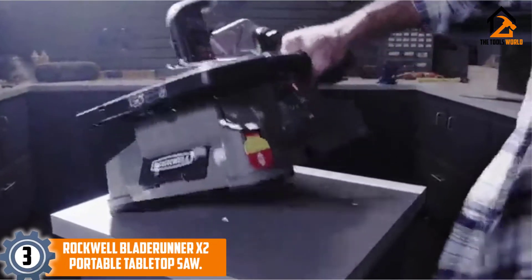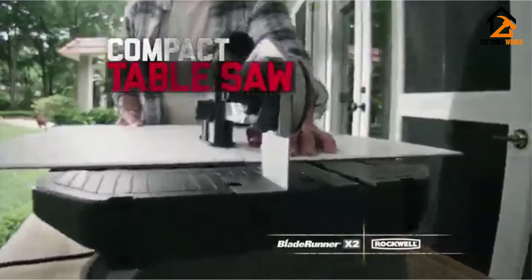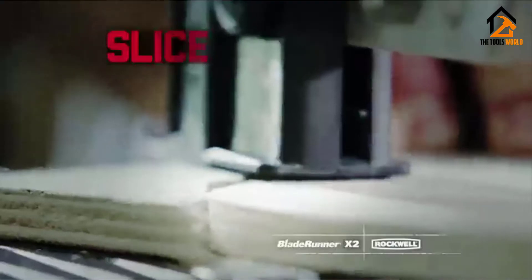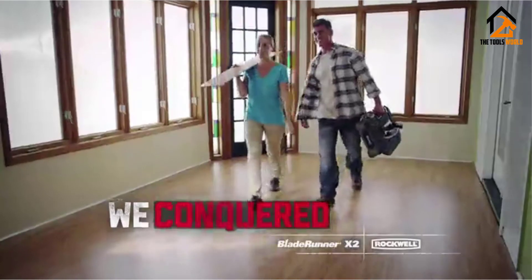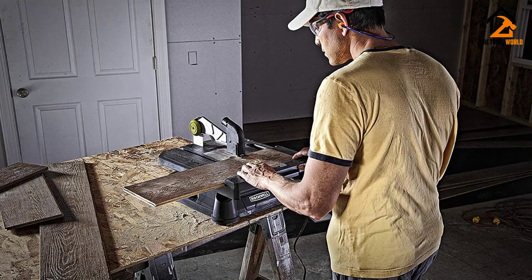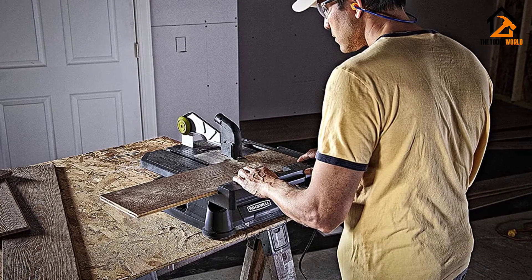At number 3, we have the Rockwell Blade Runner X2 Portable Tabletop Saw. Available in a portable design, this mini table saw can be set up very quickly. This is very efficient and can cut wood, tile, aluminum, plastic, and metal. You can also do inside cuts, and it will rip, miter, and scroll. Moreover, this is very compact, and you can easily carry it with the help of its tabletop handle. This is also extremely lightweight and allows you to use it anywhere you want. With this, you can cut wider materials and have a larger rip fence with its hold-down guard.